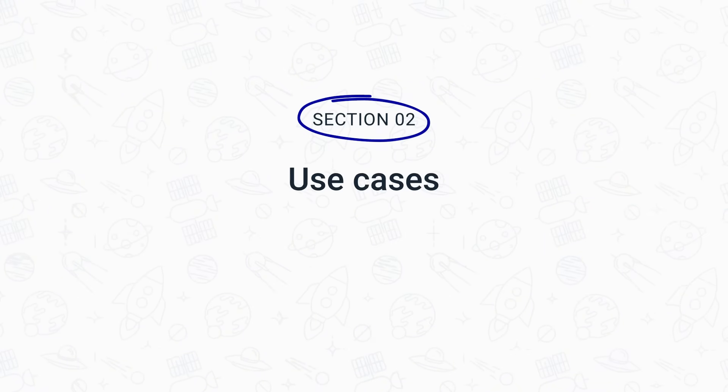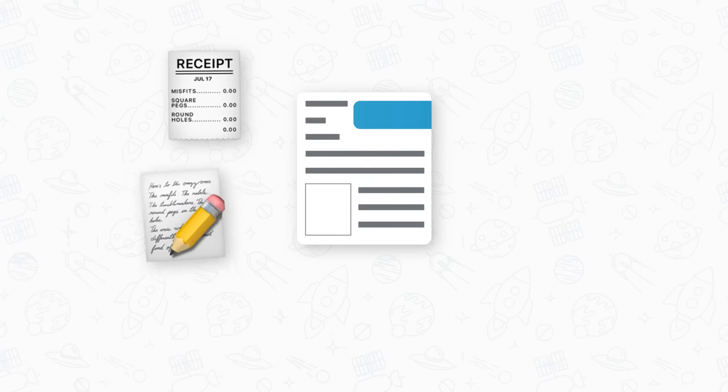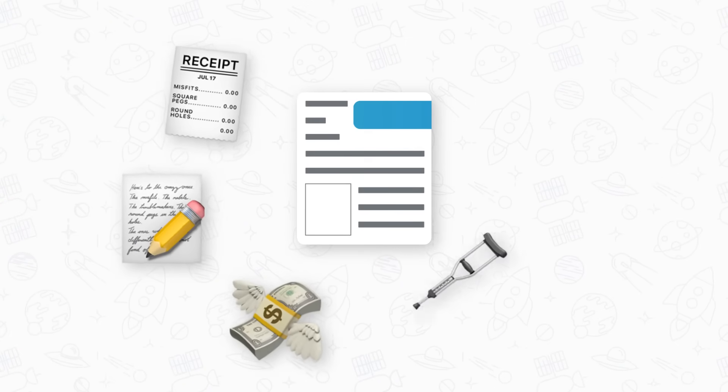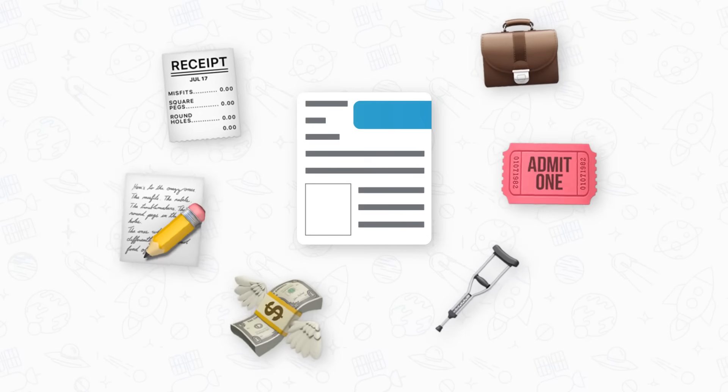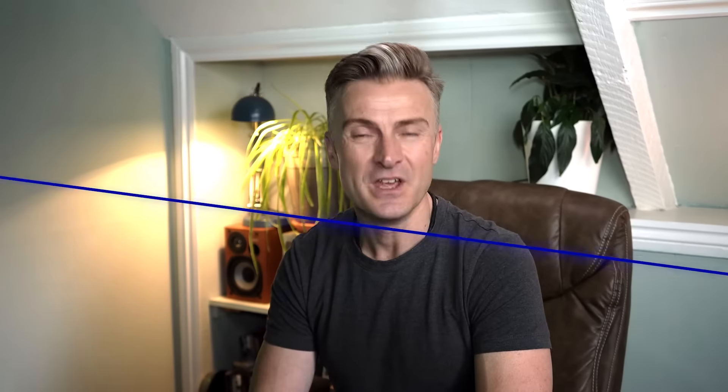Automated document generation is not limited to any industry or type of document. Even if you're a business-to-business, a business-to-client, an IT startup, a digital marketing agency, or a big healthcare, financial or legal institution, you can still use a document generator bot at scale. You can use it to generate anything from sales contracts, to offer letters, to budget approvals, to insurance claims, to event registrations and many other forms that your sales reps need to send out regularly. With the document generator bot, the sky is the limit.